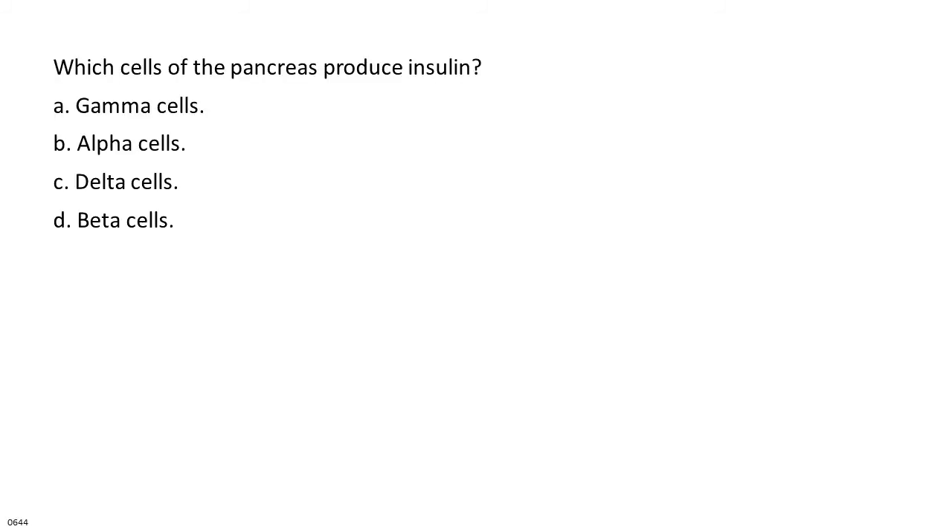Which cells of the pancreas produce insulin? A. Gamma cells. B. Alpha cells. C. Delta cells. D. Beta cells.